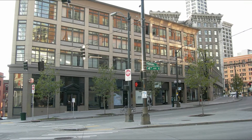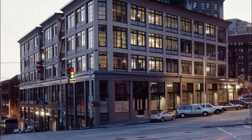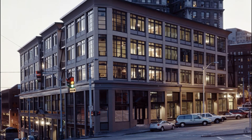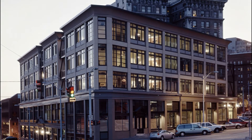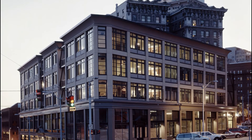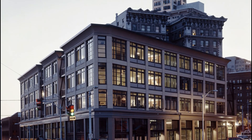Through a collaboration of public and private entities, the Toshiro Kaplan Buildings were renovated, expanded, and reopened in 2004. With 50 units of affordable housing with large live-work spaces for artists, galleries, the non-profit agency for culture, and 20-plus commercial arts-related entities.